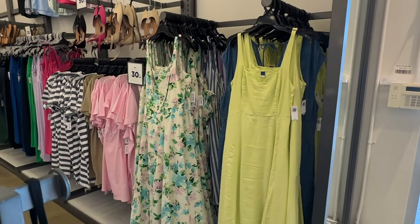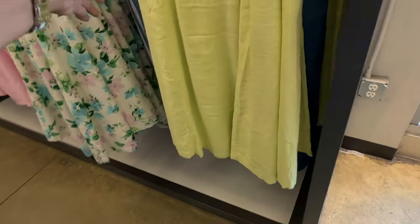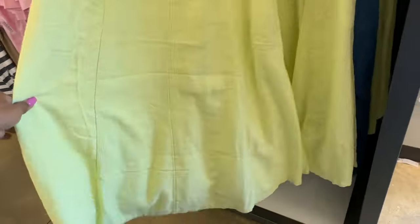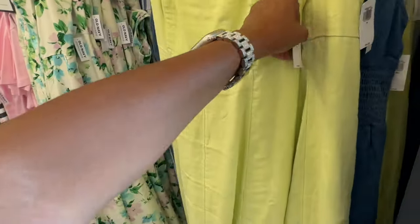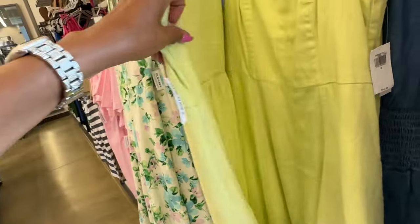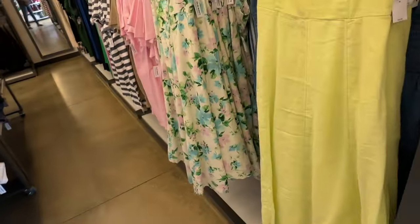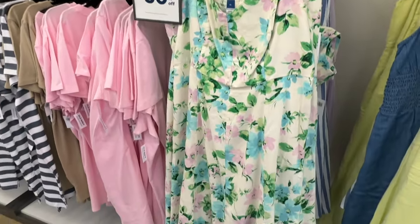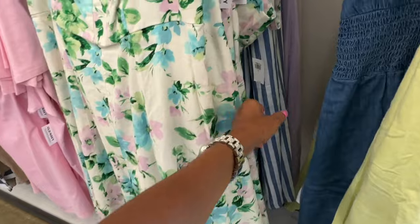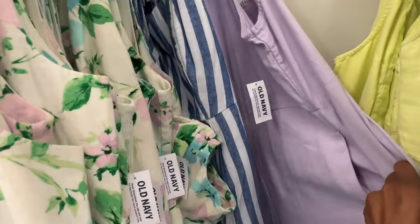All these dresses over here are 30% off. This dress has a pocket, elastic in the back, and the regular price is $45. It also comes in floral, blue and white stripe, and a lilac color.